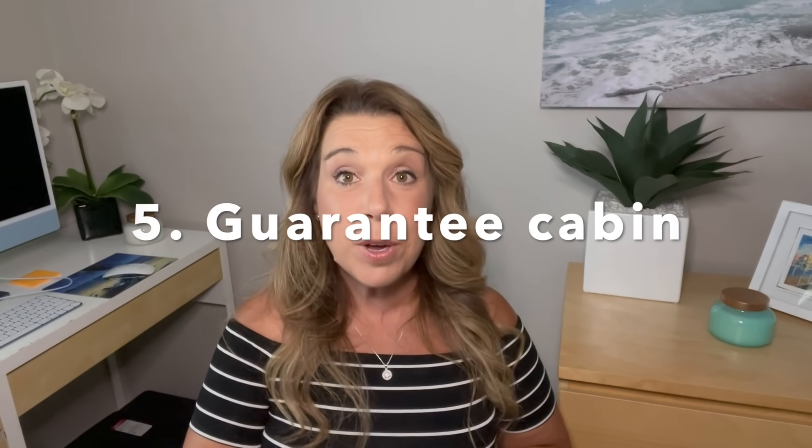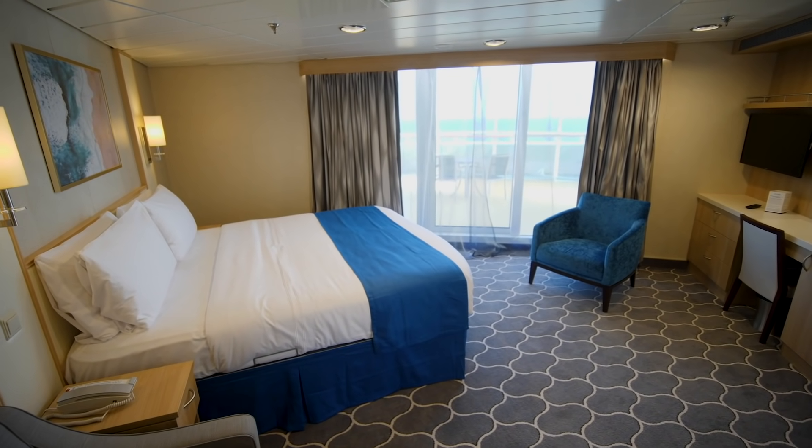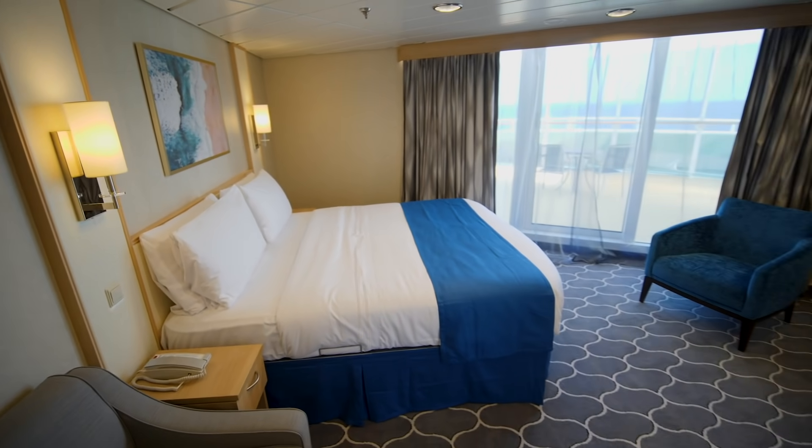Number five: a guarantee cabin. If you book a guarantee cabin with a cruise line, it simply means the cruise line will choose the cabin for you and you are guaranteed to have that cabin category or higher. For instance, if you get an ocean view guarantee, you're guaranteed an ocean view cabin or higher. The benefit is that it is usually at least a couple of hundred dollars cheaper. However, if you are going to stress out not knowing your cabin until possibly when you sail, then this is definitely not for you.